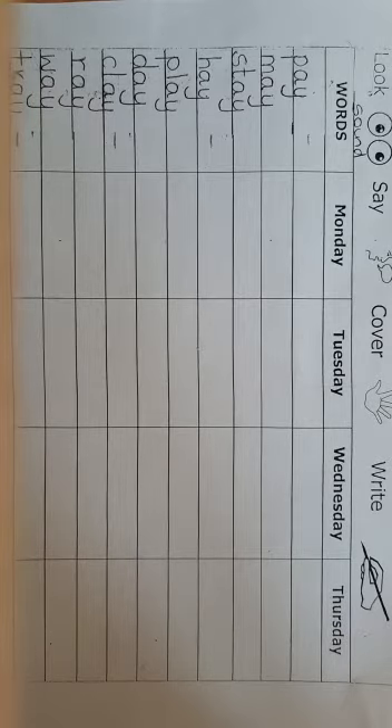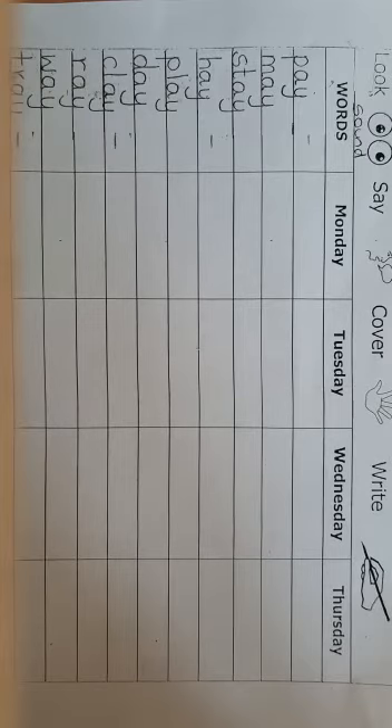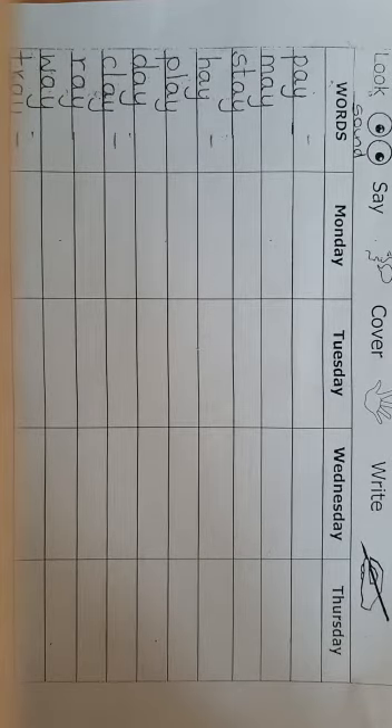All these words are the a-sound. They end with the a-sound. The first word is p-a-y, pay. The next word is m-a-y, may.